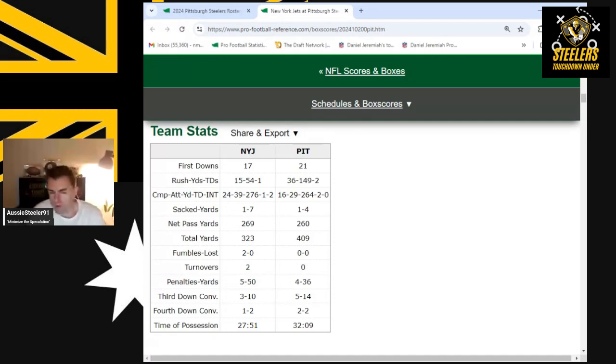Let's kick off with time of possession. For those who caught my preview of Steelers versus Jets, one of my five keys to victory was hold the ball — time of possession over 35 minutes, ideally at least over 32 minutes. Well, the Steelers achieved 32 minutes and nine seconds.